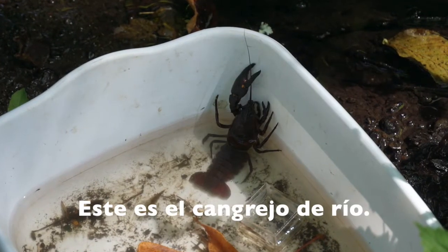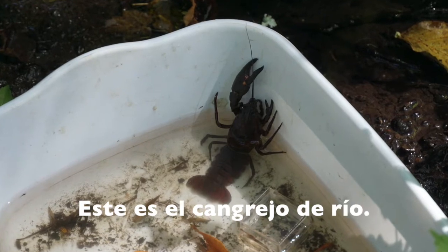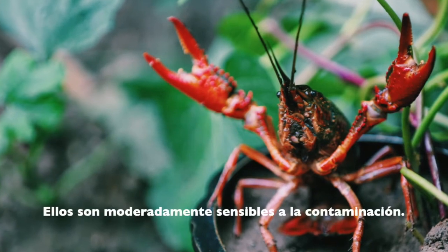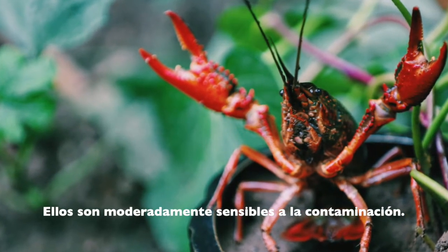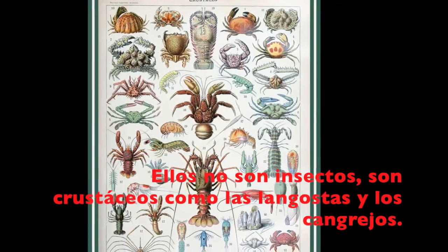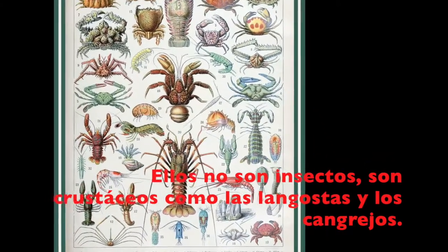Next is a crayfish, also called a crawfish or a crawdad — you might have eaten one of these before. Crayfish are moderately pollution sensitive. Unlike the mayfly and stonefly, which are both insects, crayfish are crustaceans like lobsters or crabs.